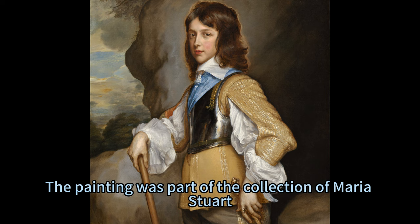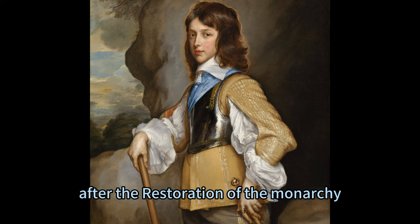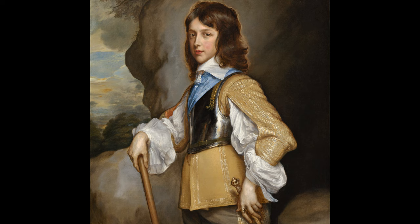The painting was part of the collection of Maria Stuart, who acquired it in 1653. It was among the paintings she took with her when she moved to England in 1660 after the restoration of the monarchy. She later gave it to her brother Charles II, who hung it in his private apartments at Whitehall Palace. The painting passed through several owners until it was purchased by the Samuel H. Kress Foundation in 1947, which donated it to the National Gallery of Art in 1952.